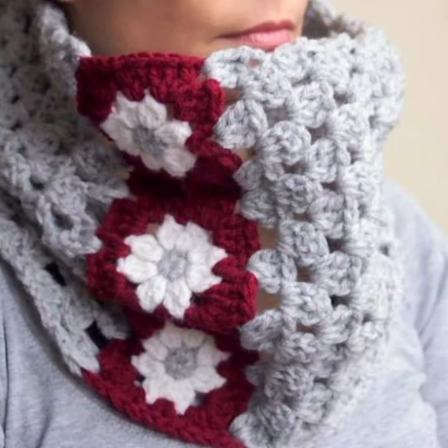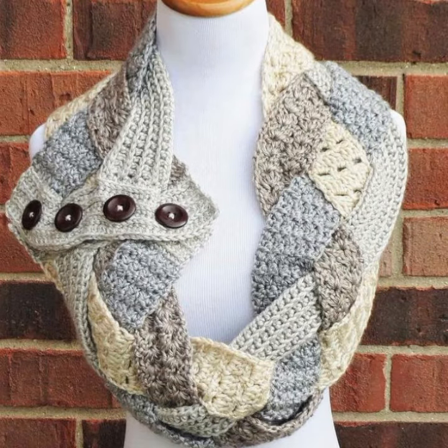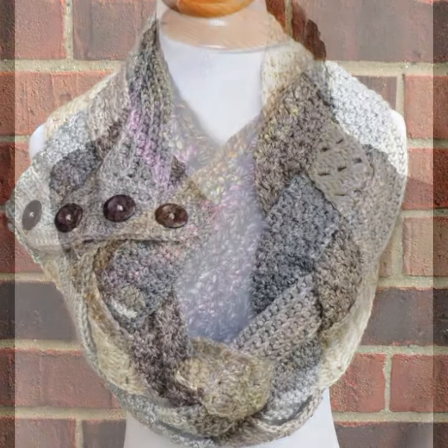How was the video, and how were the designs of beautiful and trendy women's crocheted neckwarmer designs? Thanks for watching my video. See you again with a beautiful collection. Till then, Allah peace.